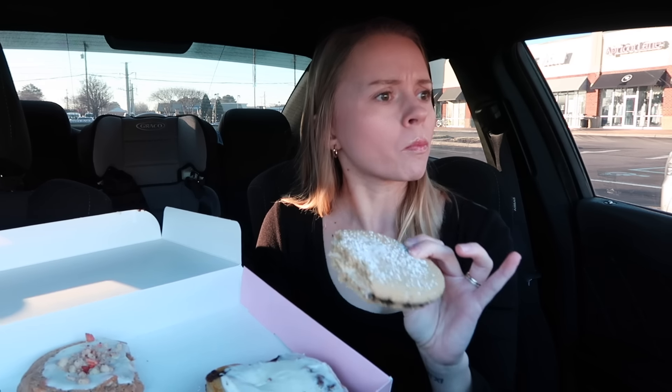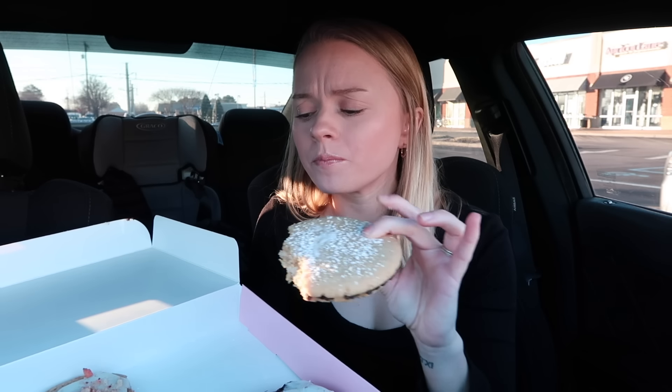This is a 10 out of 10. This is good. It has the taste of a cannoli — not like the flaky shell part, but the filling. It is so good. It's not super sweet. They did such a good job on the cookie part.